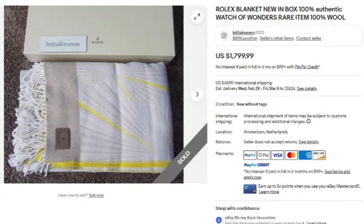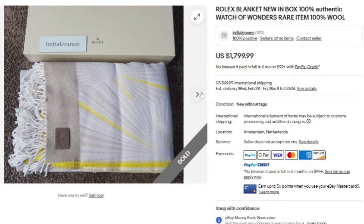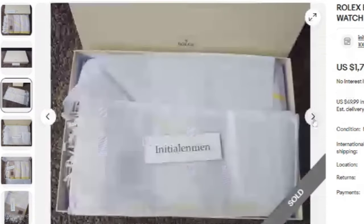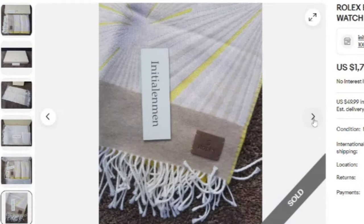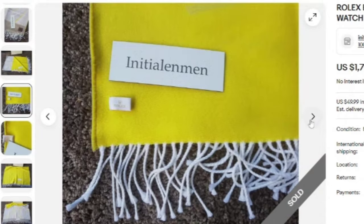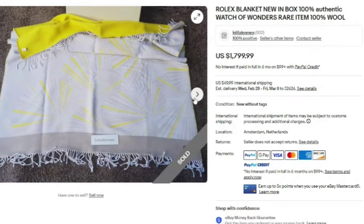We took quite a big jump here. If you see expensive brands like Rolex, Mercedes, or Porsche — even on clothing, bags, or blankets — pay attention. This is a Rolex blanket, new in box, Watch of Wonders, 100% wool. This blanket sold for $1,799. It's in the original box — a beautiful white and yellow blanket with the Rolex tag visible. A great sale at $1,799. Some of these items, even if you find them for a few hundred dollars, are worth paying up for.